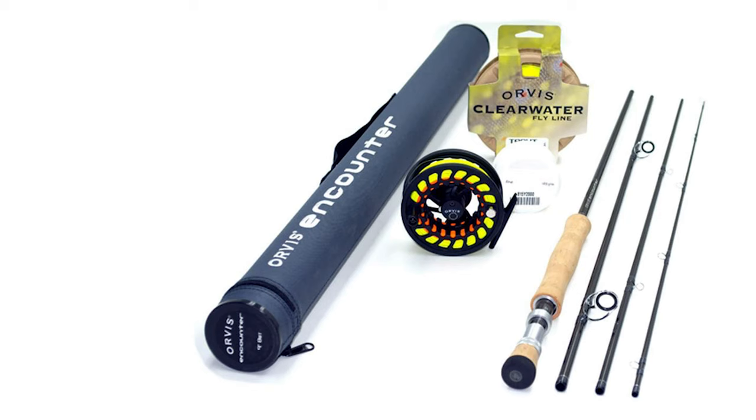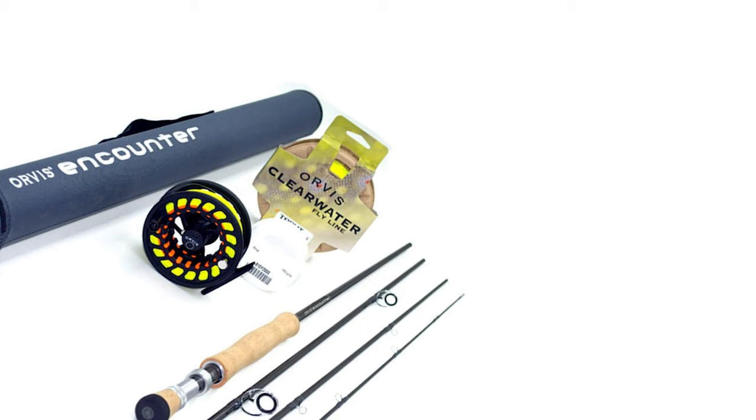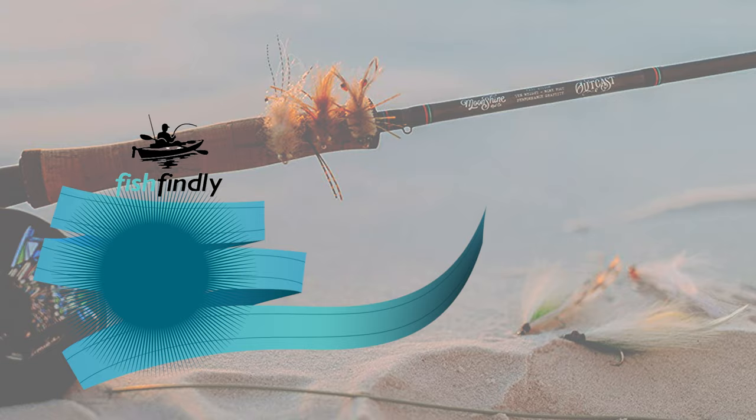The four-piece graphite rod is both lightweight and strong. It comes with a carrying case, preloaded reels with a line, leader, and backing. The Orvis is available in a range of sizes and line weights representing the most popular choices. Most importantly for fly anglers on a budget, you can buy it at a low, affordable price. Buying an outfit is generally cheaper than buying each product individually.